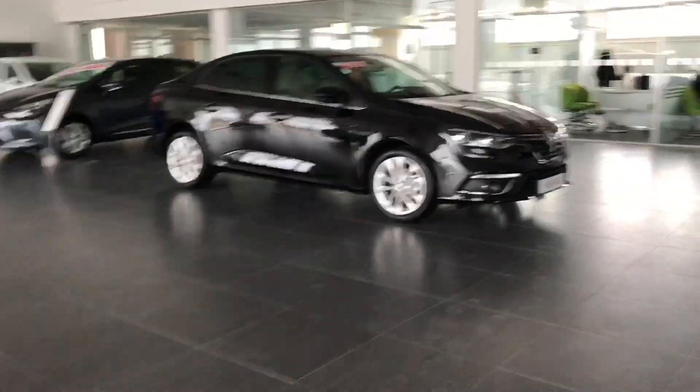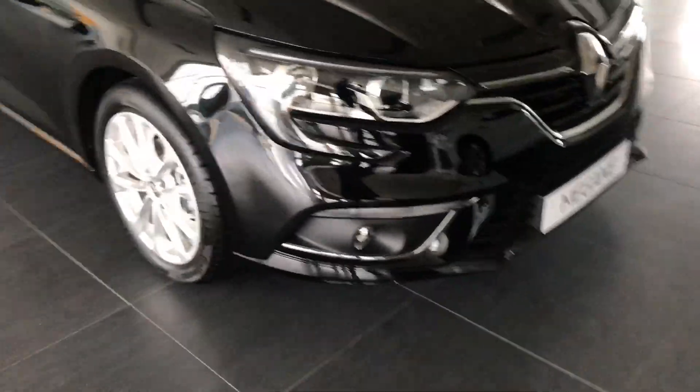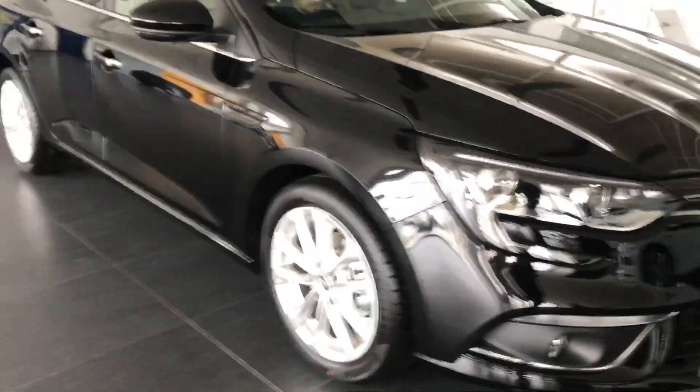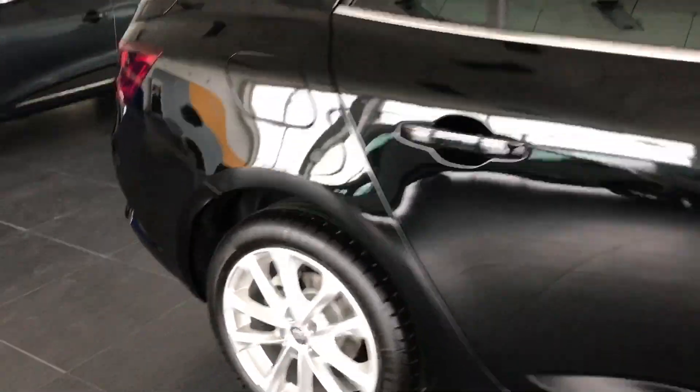Welcome to the channel, my name is Semih. Bugün sizinle Renault Megane'nın Panorama Edition paketine bakacağız. Bu özel bir seri. Bildiğiniz gibi 2018-2019'da en çok satan otomobillerinden bir tanesi Türkiye'nin.